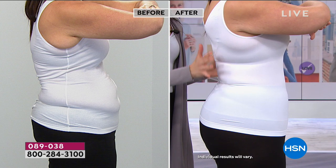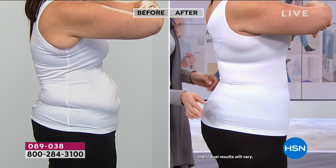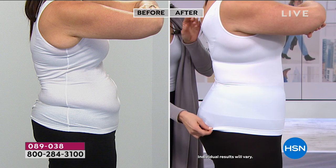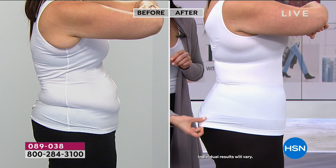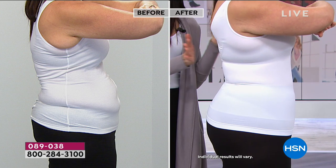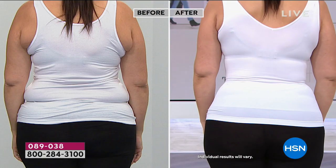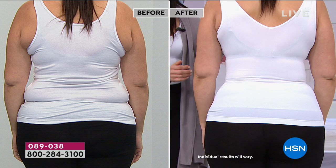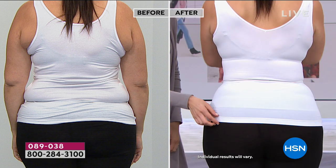Extra spandex around the middle — that's what's keeping you held in and proportioning you. From this line right down, there's no compression in the lower section. You can either leave that out or tuck it in however you want to wear it. They're so smooth, they tuck in beautifully. They do not roll up, they're not skimpy, so they stay put — which is the best part.